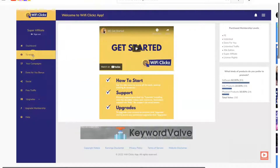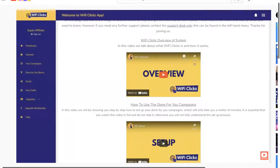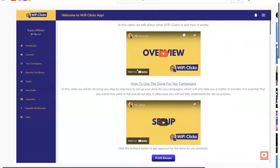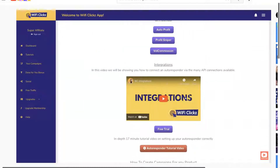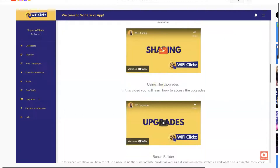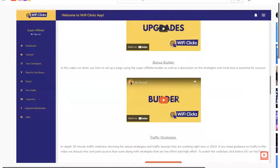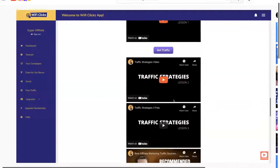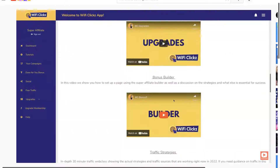In your tutorials you'll start off with an overview of what the whole thing is about and how it works, how to get things set up, your integrations, autoresponders — and if you don't have one you have access to a free trial. You also have your WiFi Clicks campaigns, video, sharing, upgrades — which you can also access in the menu — and your bonus builder.